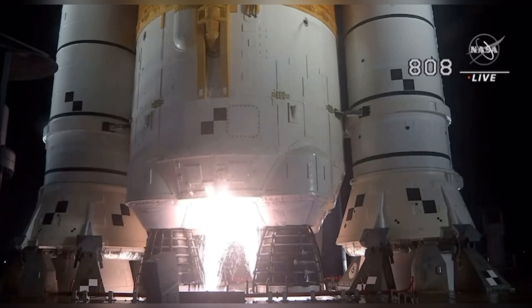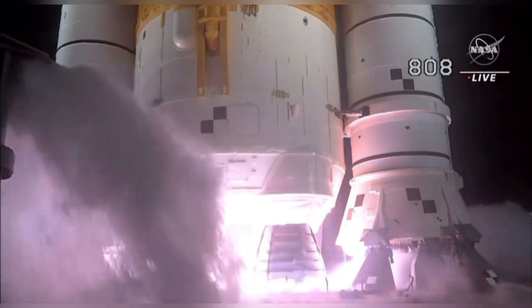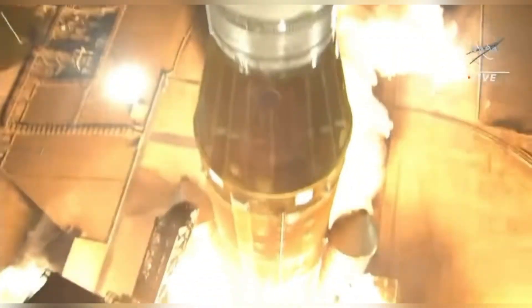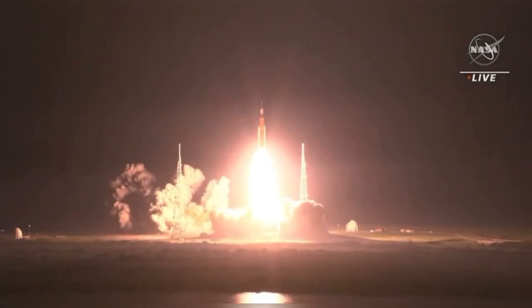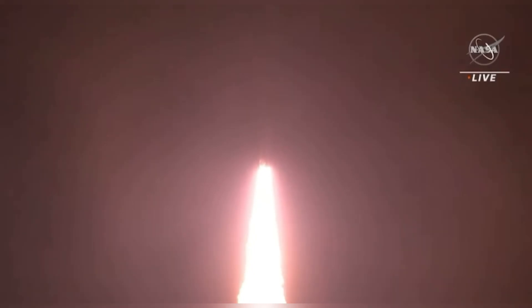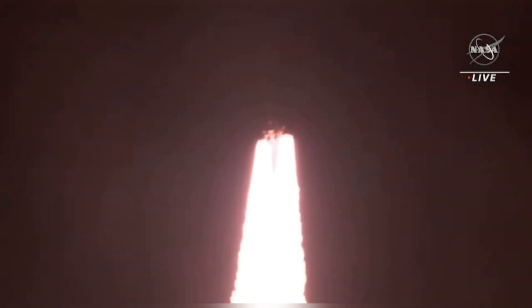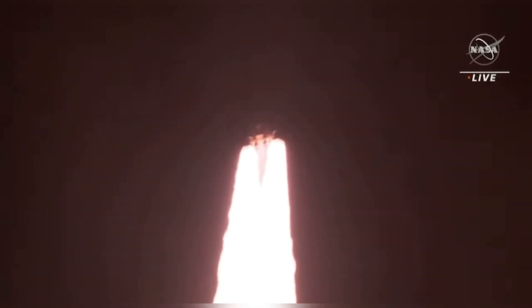Hydrogen burn-off igniters initiated. 7, 6, 5. Four stage engines start. 3, 2, 1. Boosters ignition. And liftoff of Artemis 1 — we rise together, back to the moon and beyond. All four RS-25 engines on the core stage and two solid rocket boosters now propelling the vehicle at 128 miles per hour. We're carrying good control on the roll.